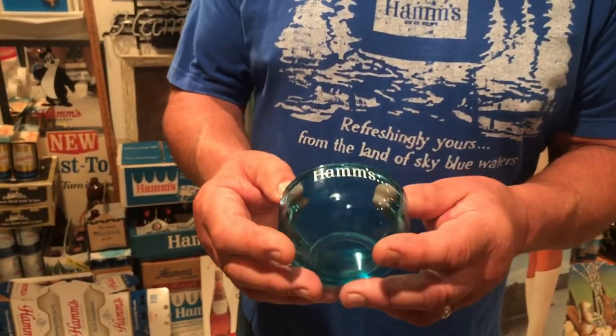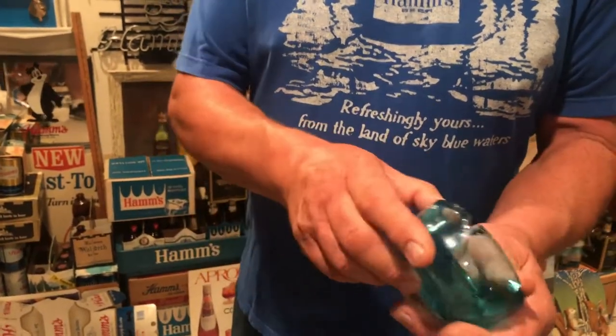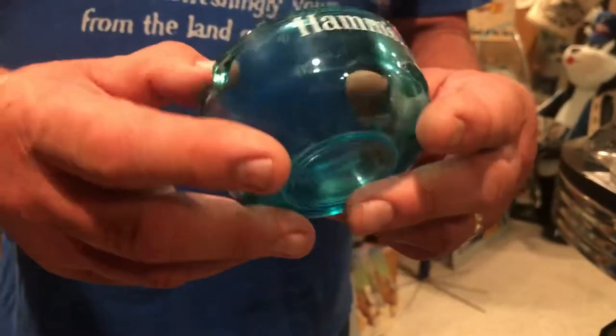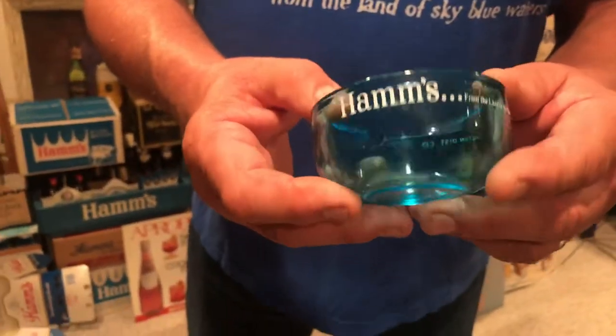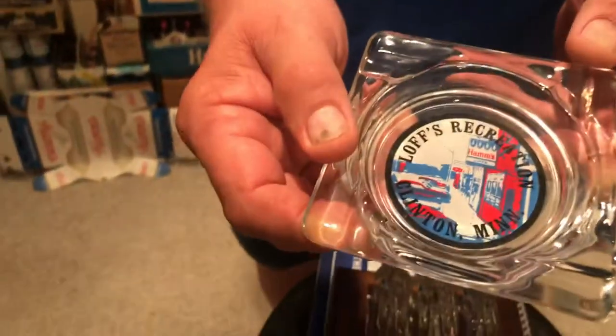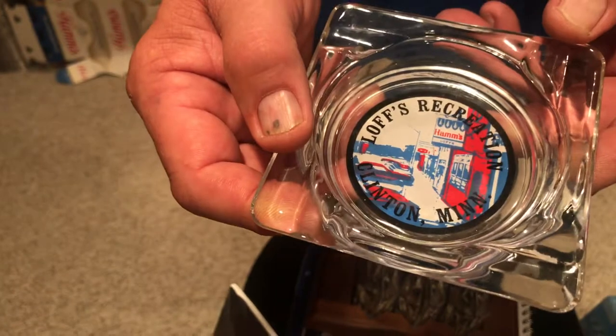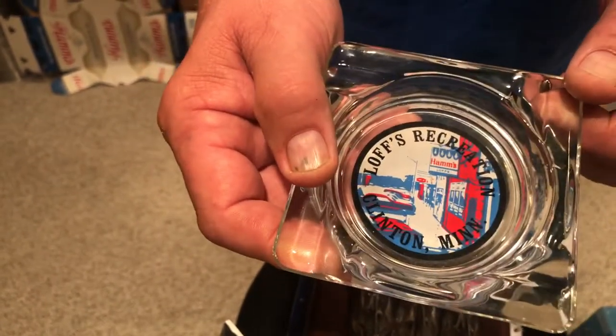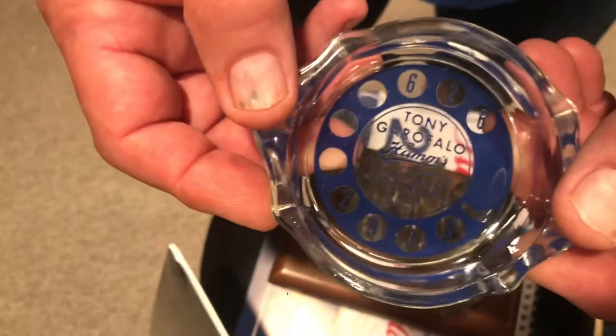There are hundreds of different variations. The colors really attracted me on this one with the Hamm's branding — it was a high-end distributed company that issued this ashtray, and it's the only one of these I've ever seen, so it's very cool. Another gimmick they used: this one actually has a picture of the bar — Loss Recreation in Clinton, Minnesota — and incorporates the Hamm's sign right on it. What a great advertising idea.